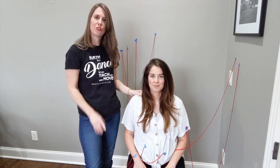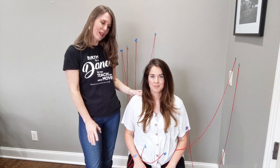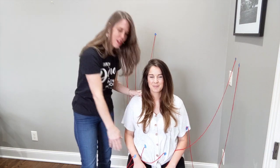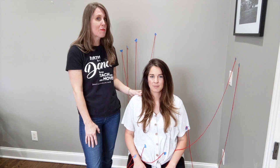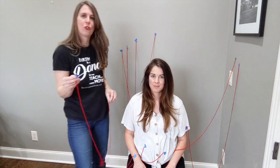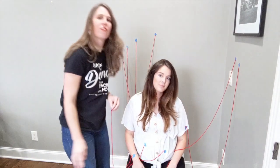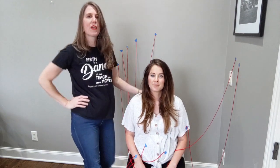Now once mom gets an epidural she is not getting out of bed — she's going to stay in bed. So it's kind of hard to go to the bathroom. You've got all this fluid coming into you through the IV and she still has to go to the bathroom, so the nurse will put in a catheter — a small tube placed into your bladder — and that's also another tube coming out of you.